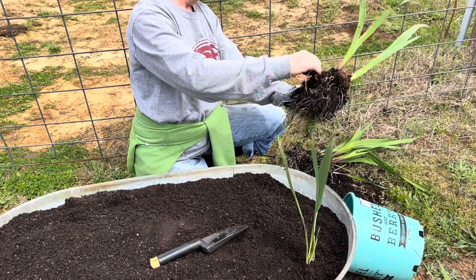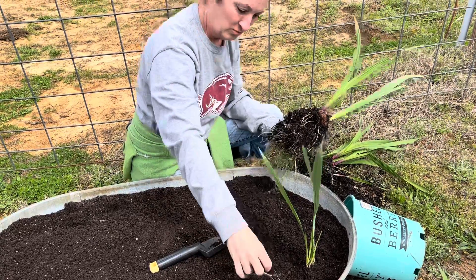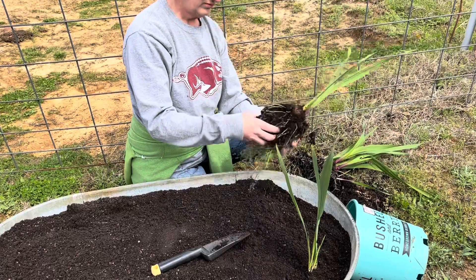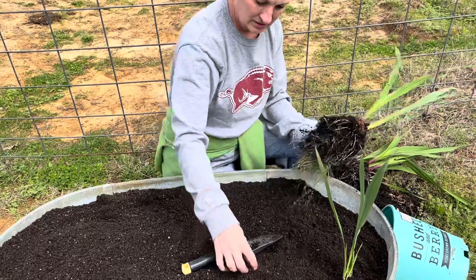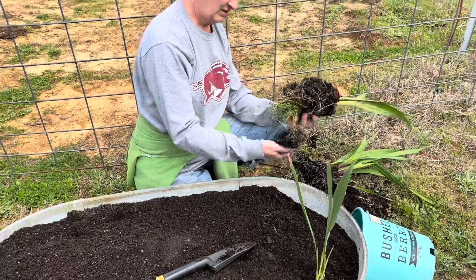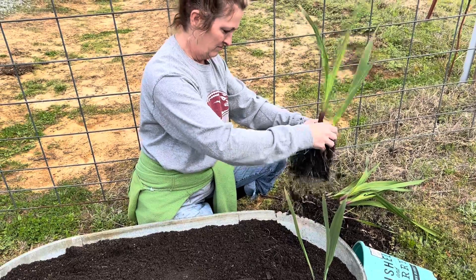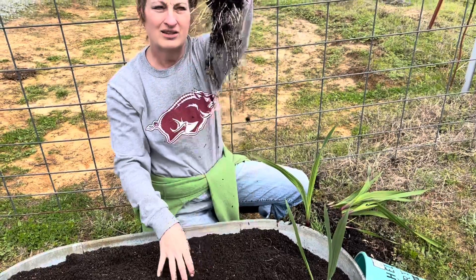Oh look, a baby! I'm just going to put my finger in and plant that one in like that. There are lots of little baby corms coming up in here. Look at that root — how awesome is that?